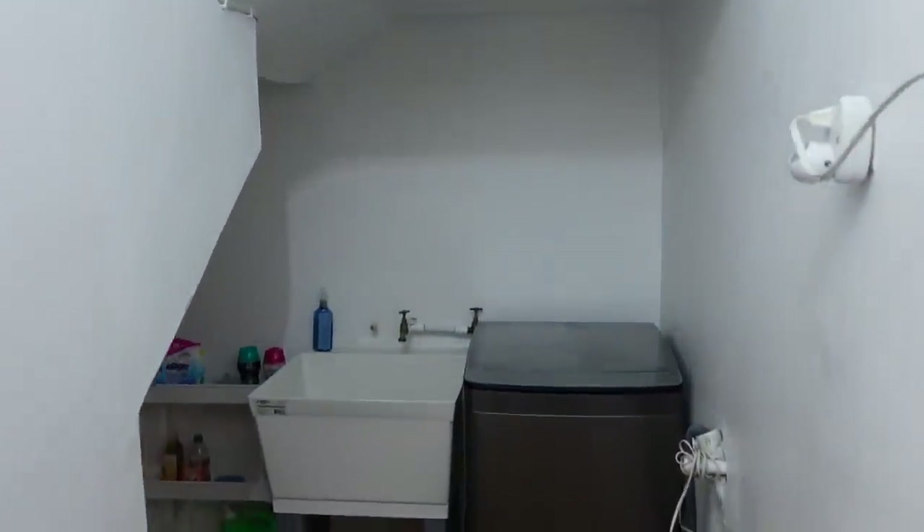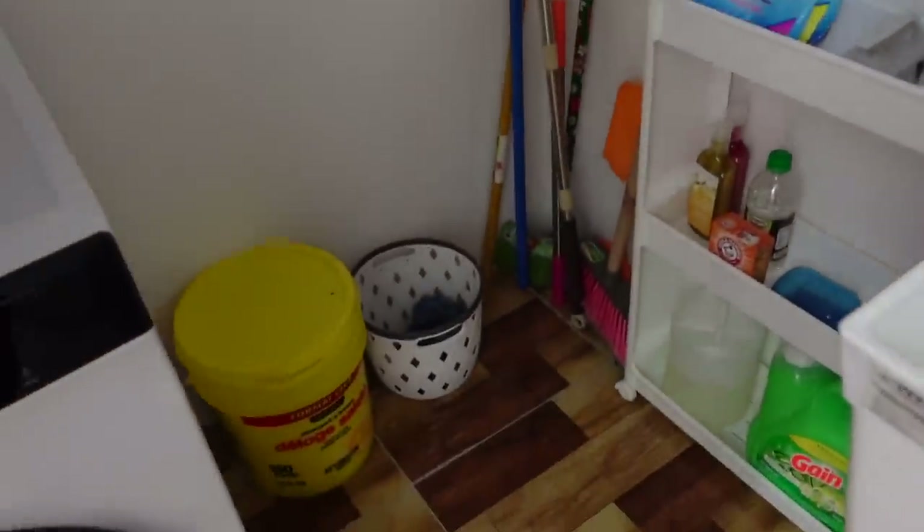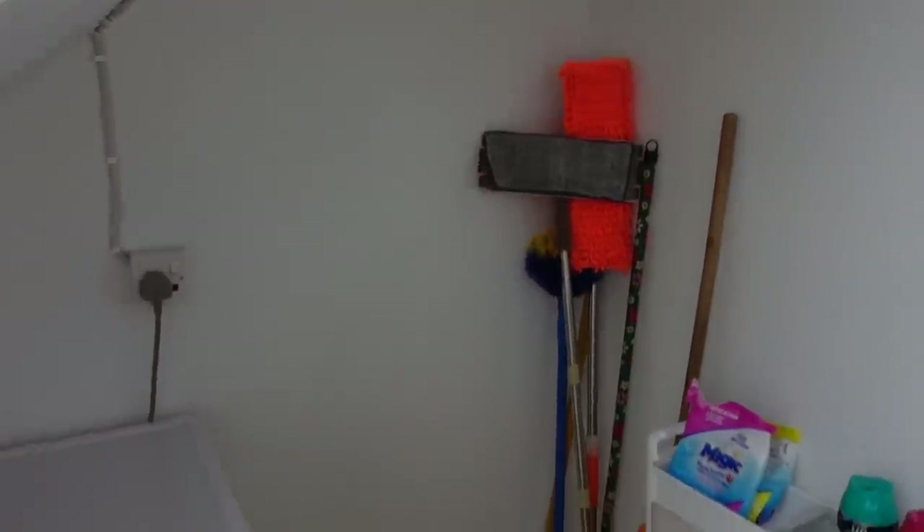That's it for my laundry room makeover! Remember, this is just a rental unit so I'm just trying to maximize the space given to me. When it comes to my own house that'll be different. If you liked this video make sure to share it, comment, like, watch my other makeover videos, and I'll see you in my next one — au revoir!